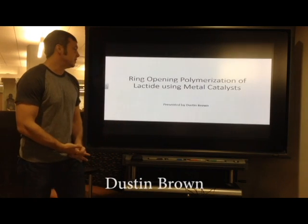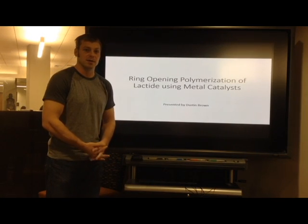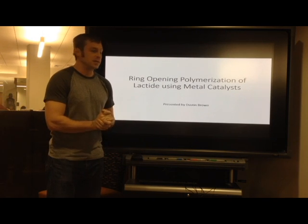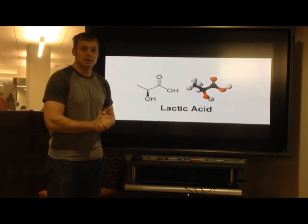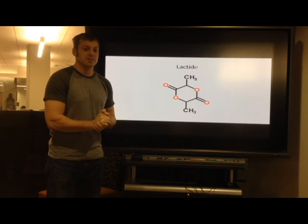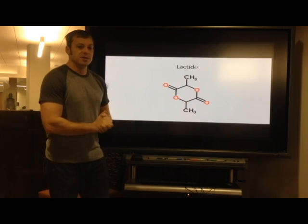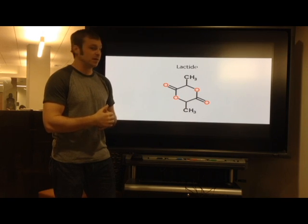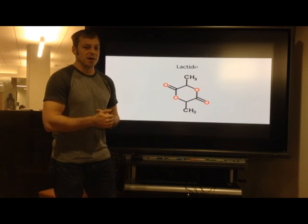I'm Dustin Brown and I'll be presenting the ring-opening polymerization of lactide using metal catalysts. There are two main methods for manufacturing polylactic acid from lactic acid. The first method uses the direct polymerization of lactic acid. The second method uses the cyclic lactic acid dimer called lactide as an intermediate stage — this method is the focus of my discussion. One major advantage is that there's no hydrolysis of the ester bond, which is a problem when trying to form high molecular weight polylactic acid from lactic acid monomers.